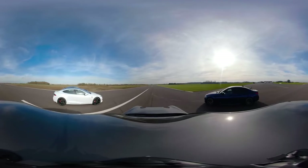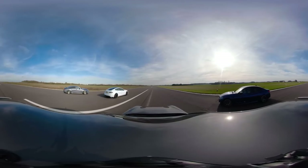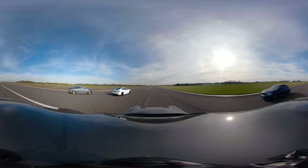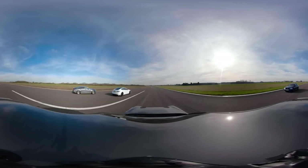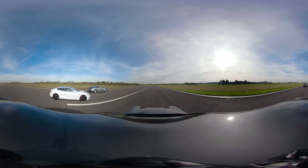Three, two, one, go! The way that just shot off! It's neck and neck between me and the Porsche. Now I'm reeling the Tesla in! I'm going to have him. I've got him!